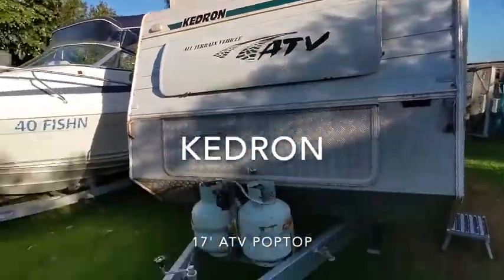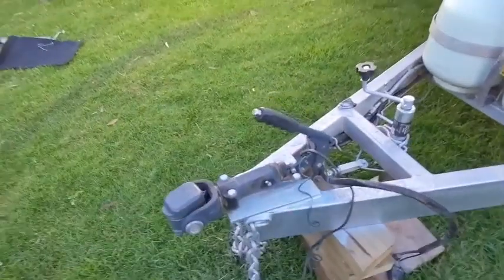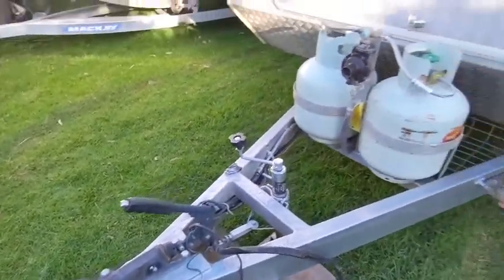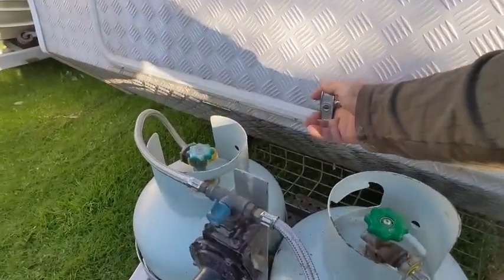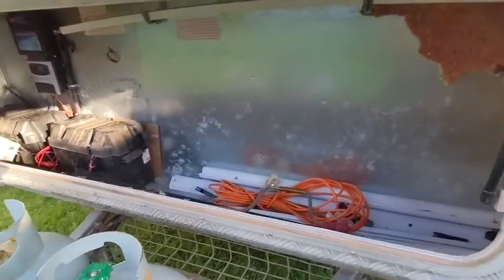It's a pop top as you can see. Up front we've got the DO35 hitch, the breakaway brake lever, two 9kg gas bottles, a big boot in the front, plenty of storage.